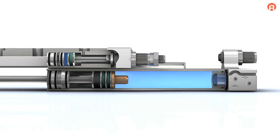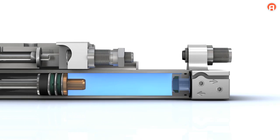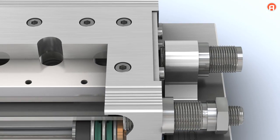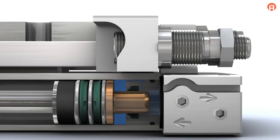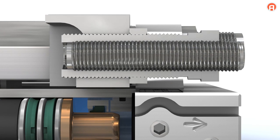The pneumatic cushioning for the return stroke features a damping piston; the stroke limitation is adjustable and equipped with an elastic stop. The pneumatic cushioning for the forward stroke features an integrated cushioning cylinder; the cushioning length and stroke limitation are separate and easy to adjust.